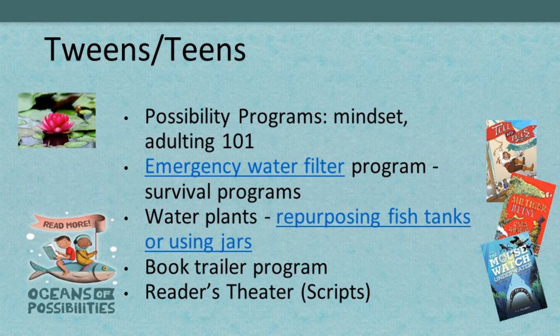Don't forget book trailers — a fun contest where teens pick an ocean-related or water-related themed book and film book trailers. You could make it into a contest and a preview night with a red carpet night for their families to view the trailers. There are also links to readers' theater scripts in our slides.